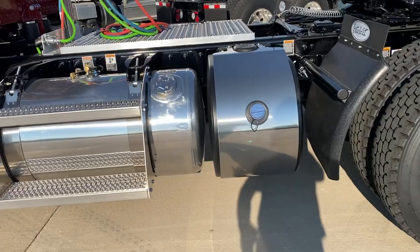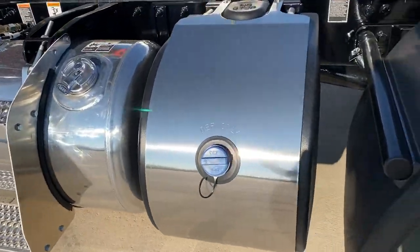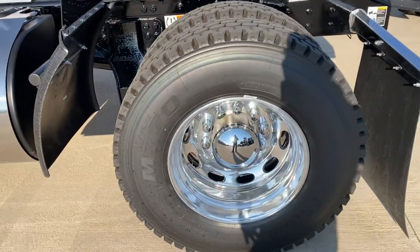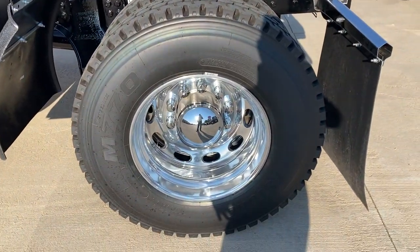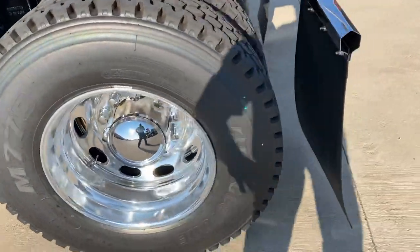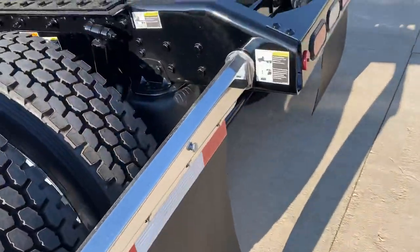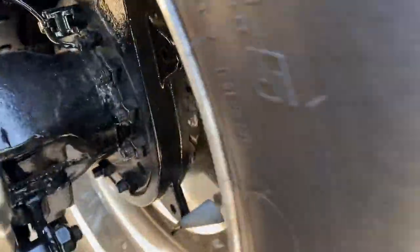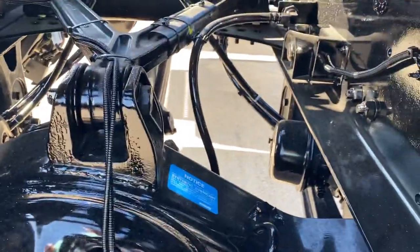They put the DEF tank behind the fuel tank on this one. It's a 12,500-pound front axle, 23,000-pound rear axle with 3.58 gears. Got the Bridgestone M770s back here, also 11R22.5s. It's got disc brakes down there.